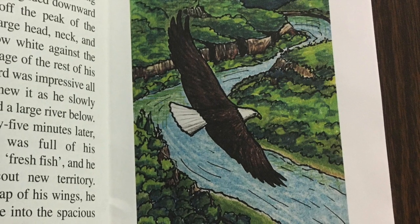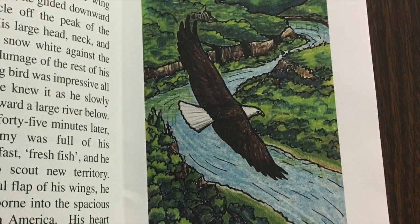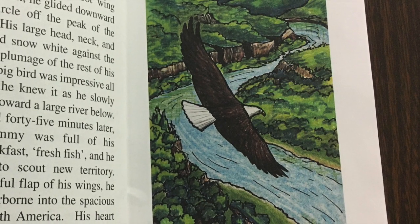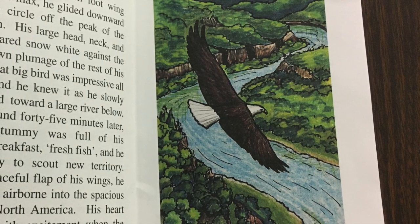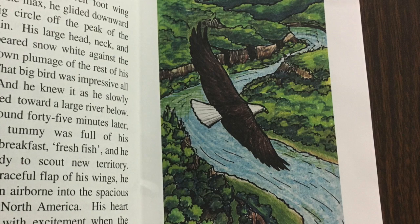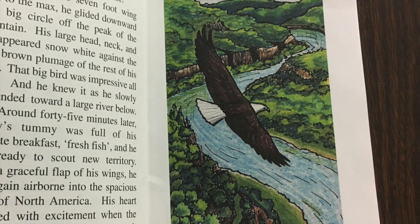Baldy ruffled his feathers and said, 'First, I need my breakfast.' Spreading his seven-foot wingspan to the max, he glided downward in a big circle off the peak of the mountain. His large bald head, neck, and tail appeared snow-white against the dark brown plumage of the rest of his body.